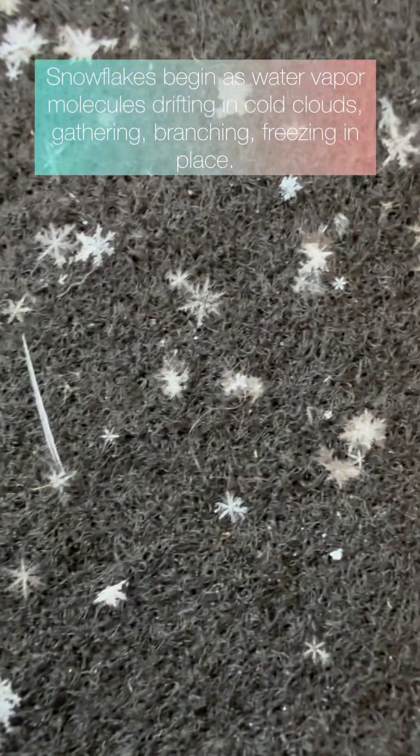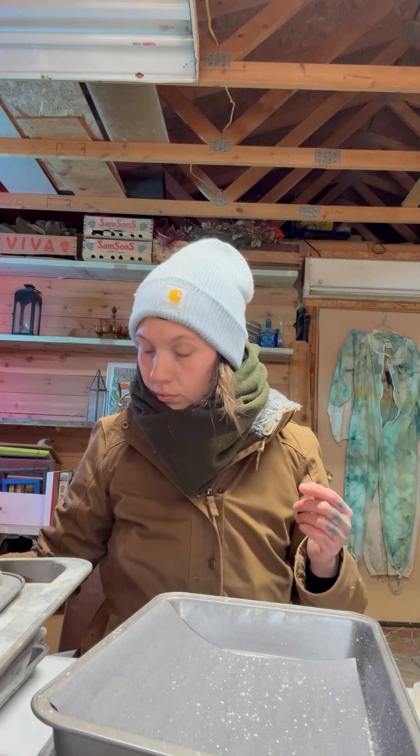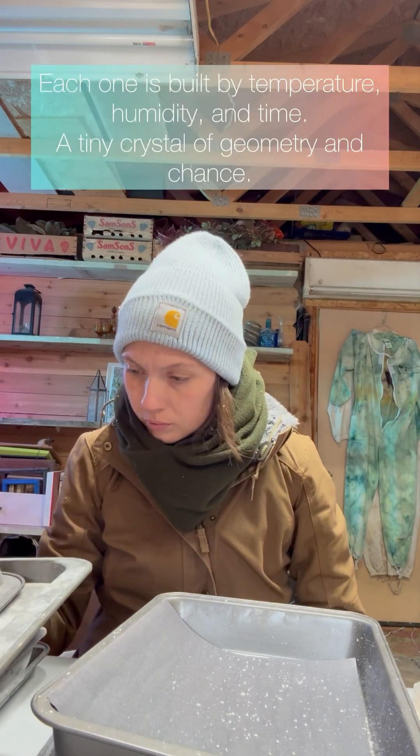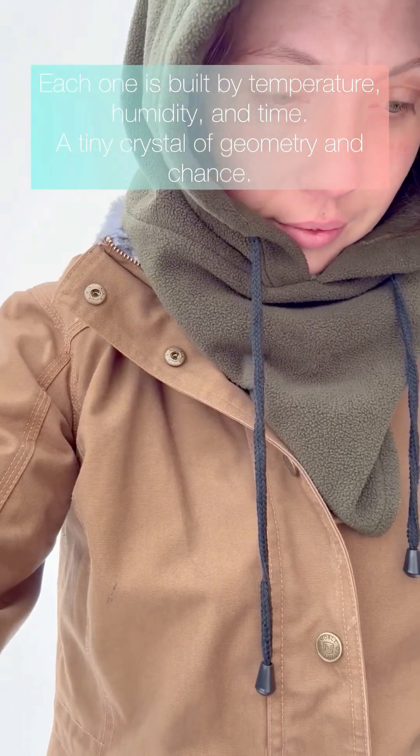Snowflakes begin as water vapor molecules drifting in clouds, gathering, branching, freezing in place. Each one is built by temperature, humidity, and time — a tiny crystal of geometry and chance.